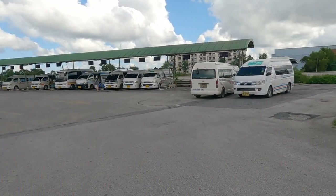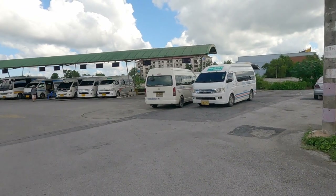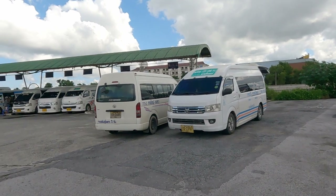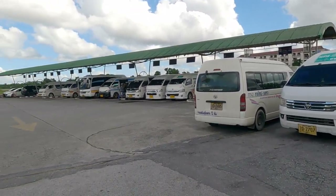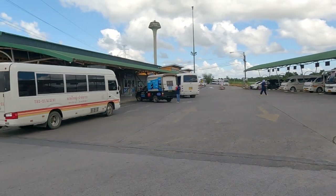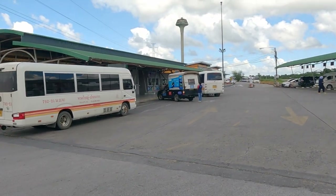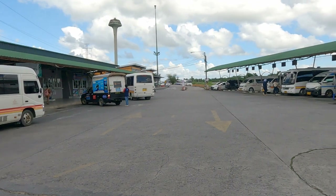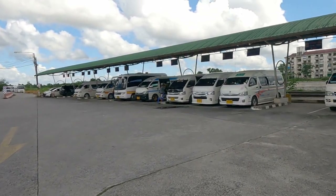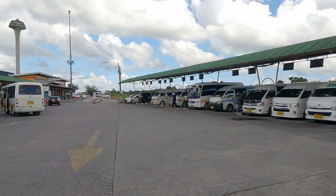They just wanted confirmation that transport is available. I've had a car for 12 years, so I don't use buses or vans, so I've come here to check out the answer for them. This is also to give a more comprehensive overview of bus and van travel in Hat Yai. I've covered the bus station before, but I've never been here before, so this is what this video is all about.